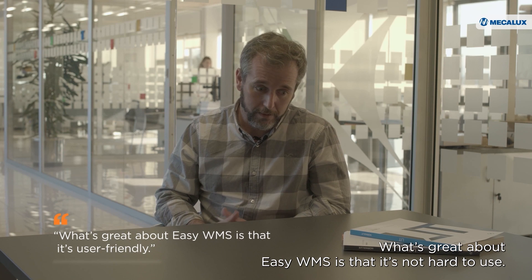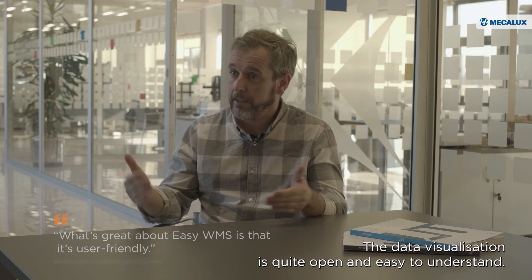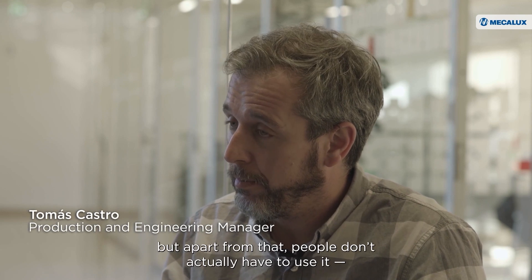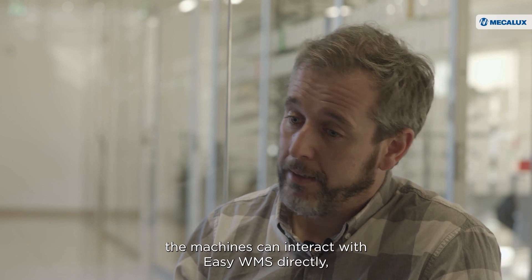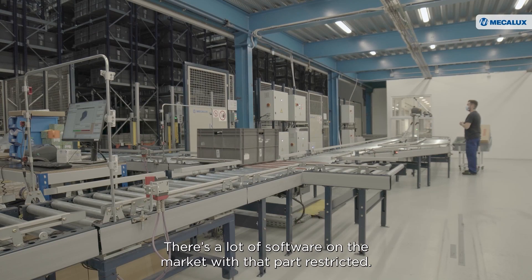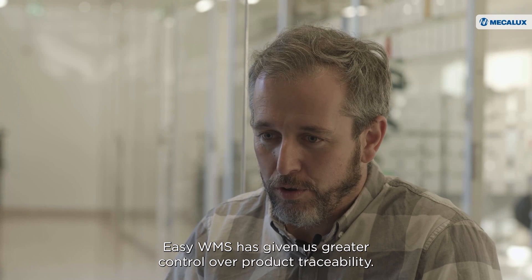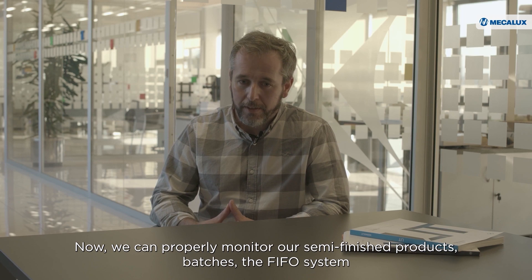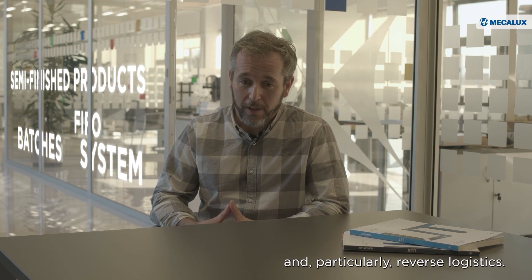What's great about EZWMS is that it's not hard to use. The data visualization is quite open and easy to understand, and training people to use it is very straightforward. Apart from that, people don't actually have to use it — the machines can interact with EZWMS directly, which is the height of automation. EZWMS has given us greater control over product traceability. Now we can properly monitor our semi-finished products, batches, the FIFO system, and, particularly, reverse logistics.